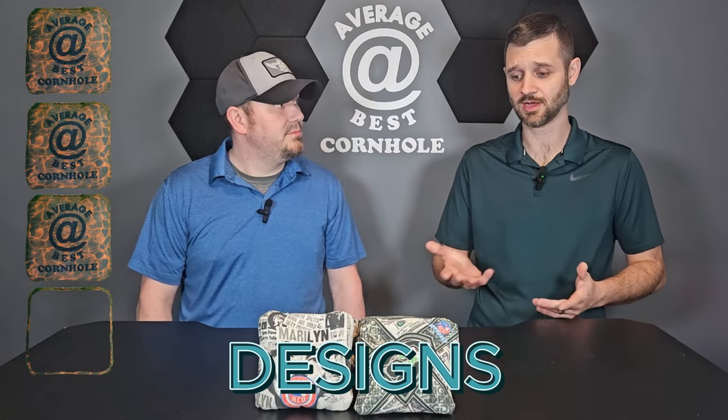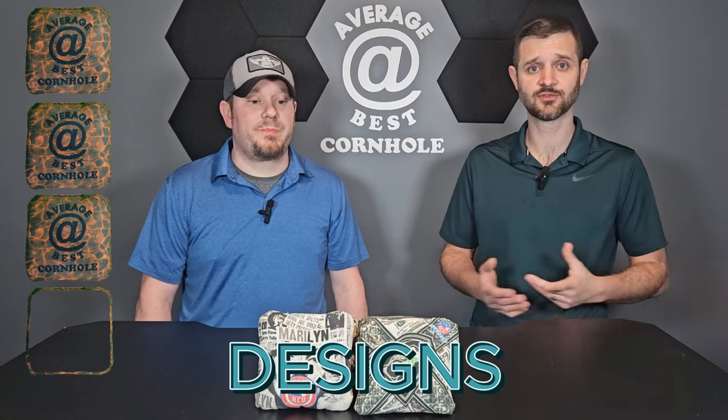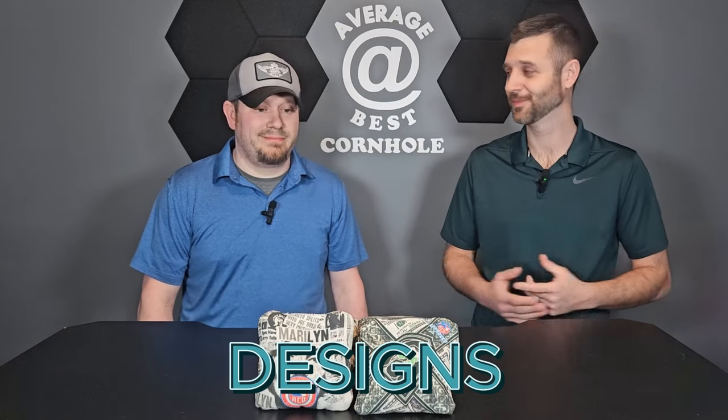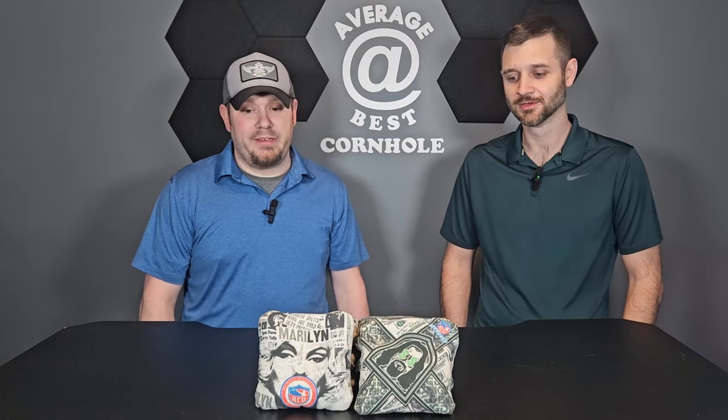We're going with a three on the designs. They're going with a movie star, celebrity theme, which is super cool. We got Marilyn Monroe — everybody loves Marilyn — and then the Dude from The Big Lebowski, which is super cool. That's something a little innovative because you don't really see something like that a whole lot. He's definitely on the cutting edge, which is exciting. I want to see more bag makers out there break the mold.